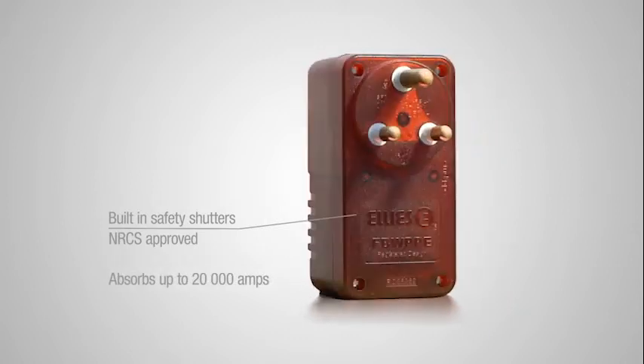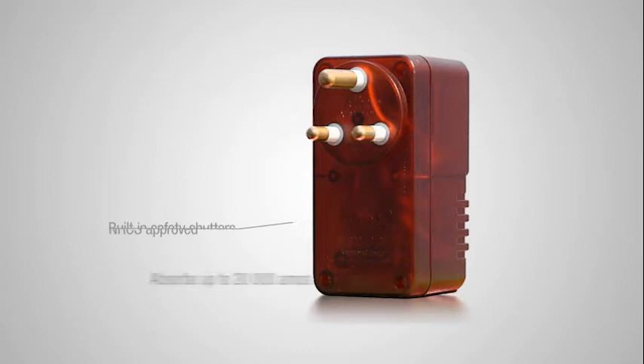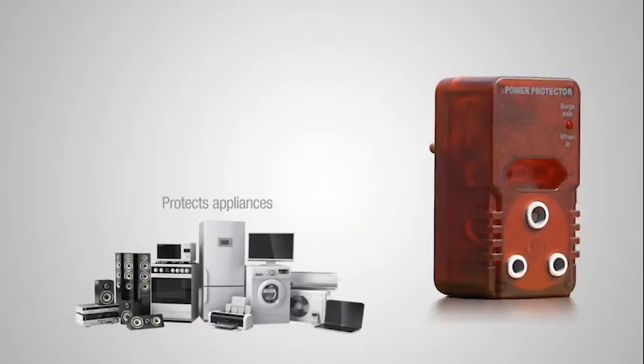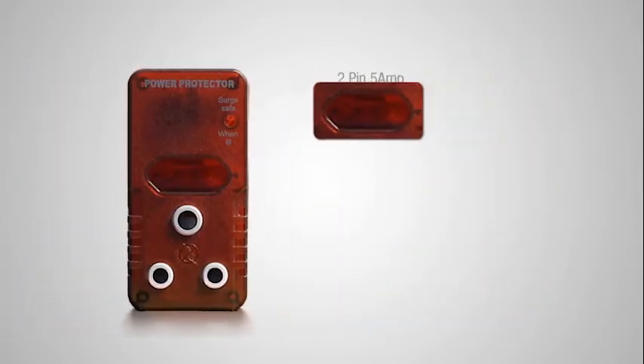This product can absorb up to 20,000 amps on live, neutral, and earth. This surge protection plug not only protects your appliances but also gives you peace of mind. There are two configurations: a 2-pin 5-amp and a 3-pin 16-amp.